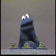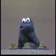Hello, Cookie Monster here. Today, me going to see what shape is best for cookies.